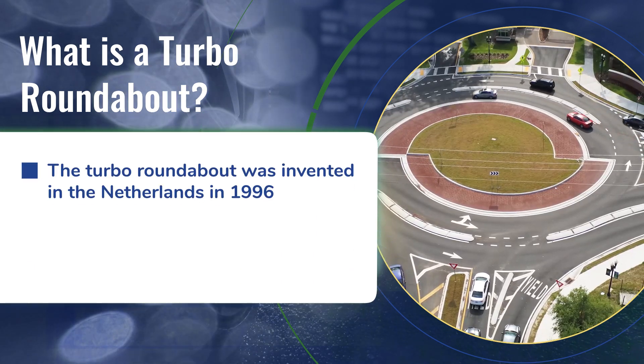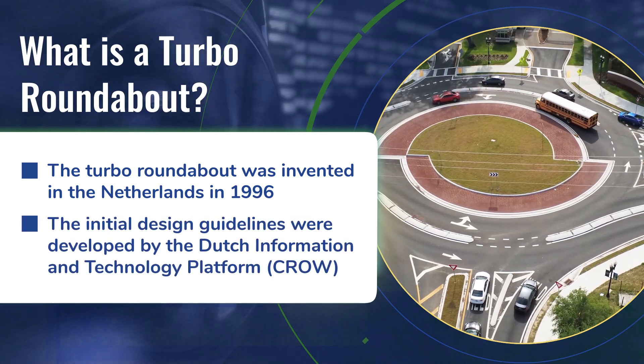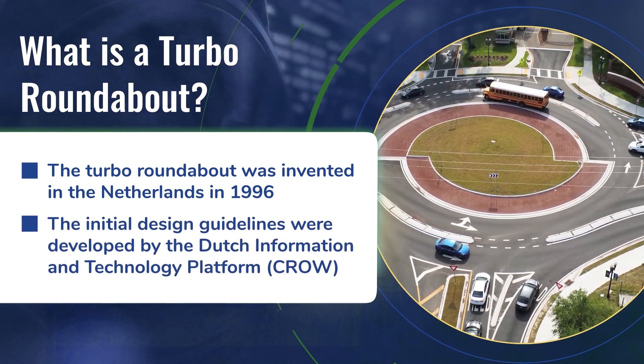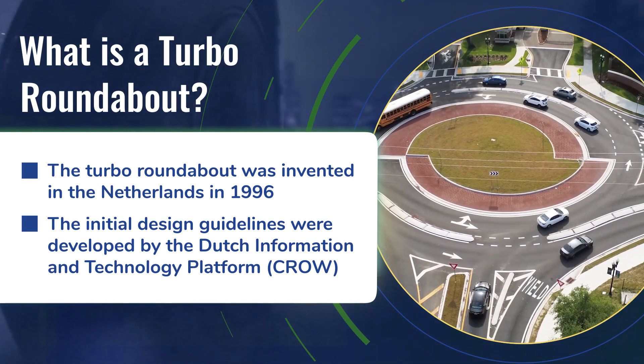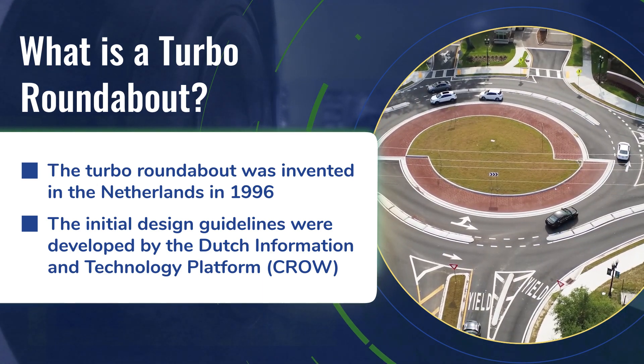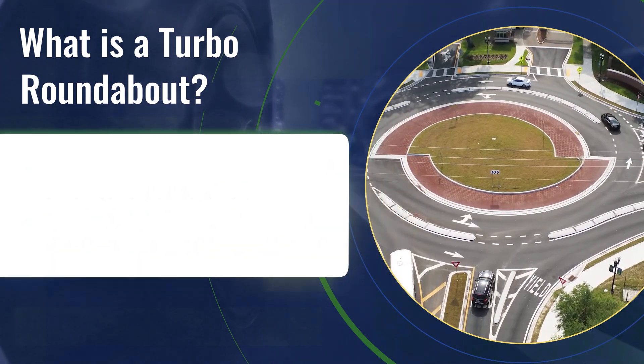The Turbo Roundabout was invented in the Netherlands in 1996, and the term 'turbo' refers to the spiral geometry utilized in the design, not the speed of cars traveling through the roundabout. In fact, speeds are significantly reduced in the Turbo Roundabout. Turbo Roundabouts are now being evaluated and implemented in the United States.